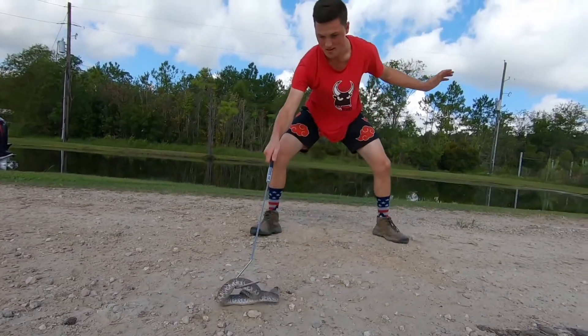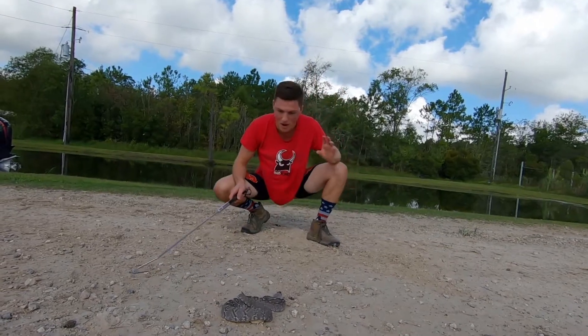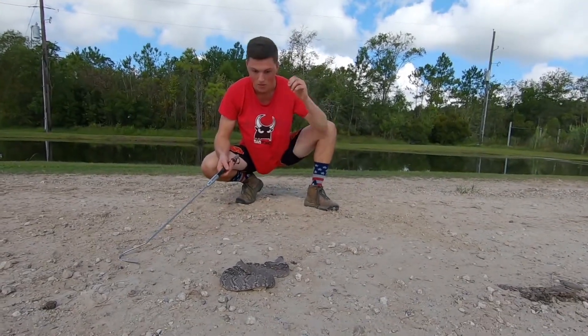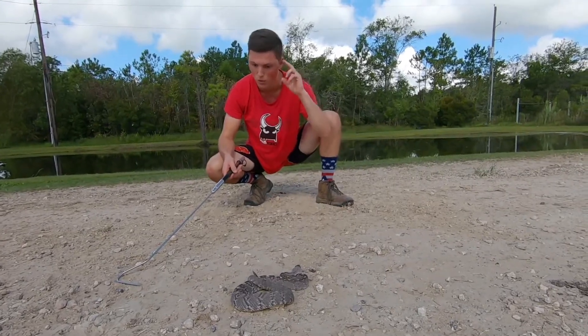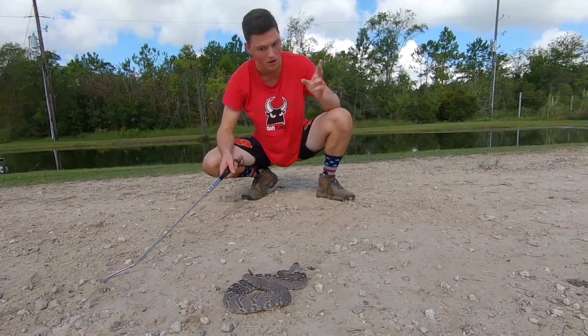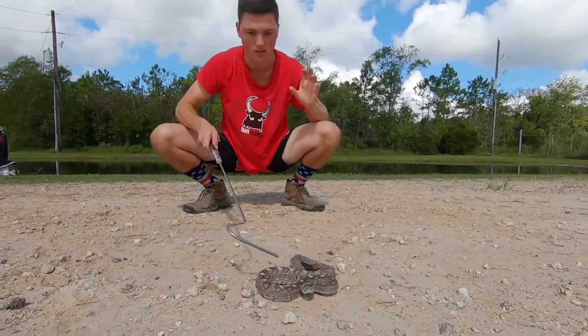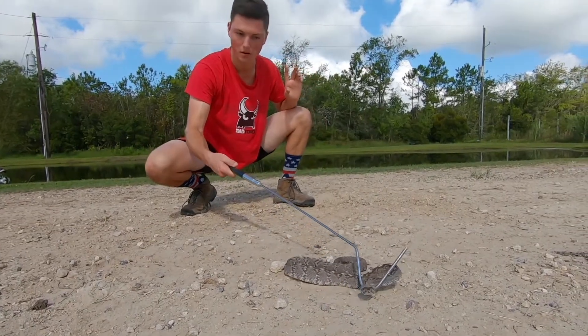These guys are one of the more docile rattlesnakes, and I know I just jinxed myself there, but they're very uninclined to rattle. They're more likely to just get out of your way and avoid contact — they really don't rattle that much. That's what makes it really dangerous, because you can be right near one and it won't even rattle. He's in that defensive S posture, classic of a rattlesnake. Oh there he goes, a little bit of a rattle.